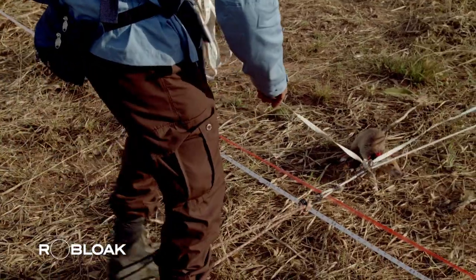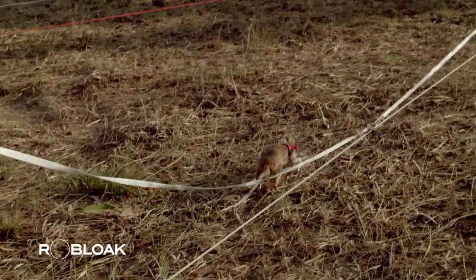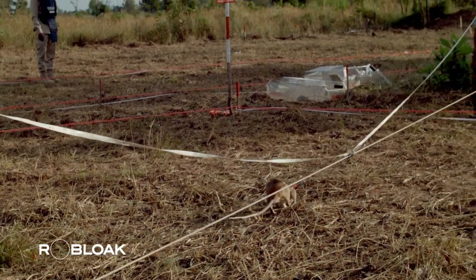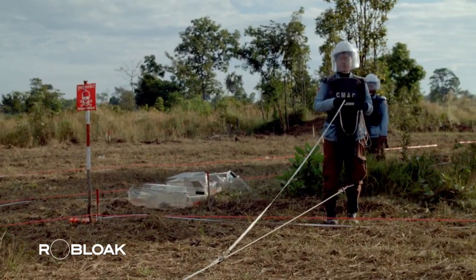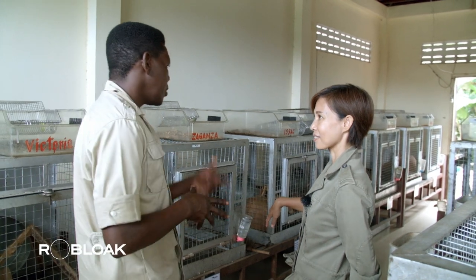Before becoming a demining team, these rats undergo intensive training. The average cost of training a rat is around 7,000 US dollars, which is much lower than training a human. The rats we are seeing here already passed their test.